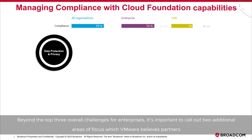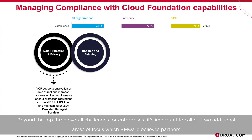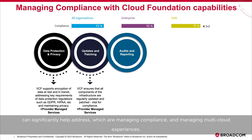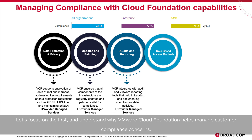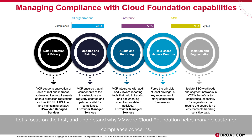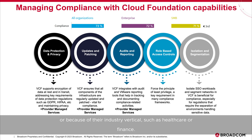Beyond the top three overall challenges for enterprises, it's important to call out two additional areas of focus which VMware believes partners can significantly help address: managing compliance and managing multi-cloud experiences. VMware Cloud Foundation helps manage customer compliance concerns, as almost all customers are subject to some type of regulation within their industry, whether mandated due to their regional geography or because of their industry vertical, such as healthcare or finance.